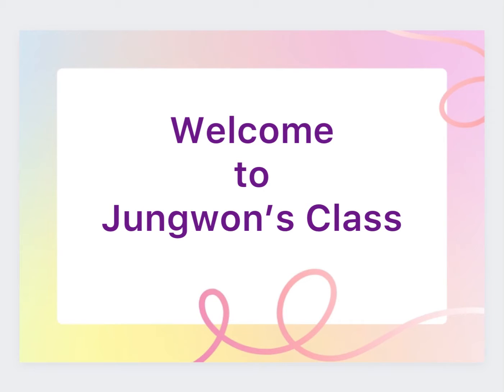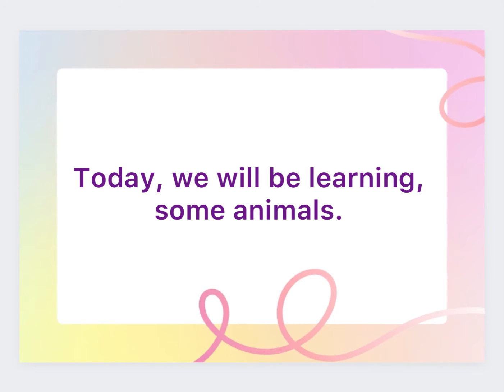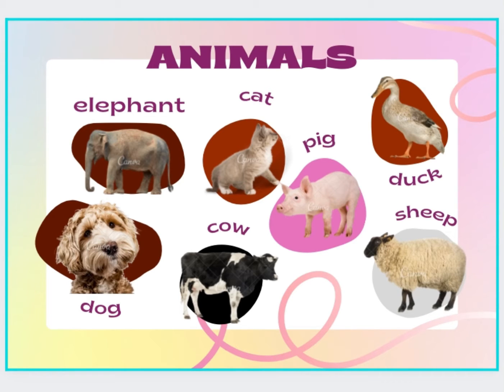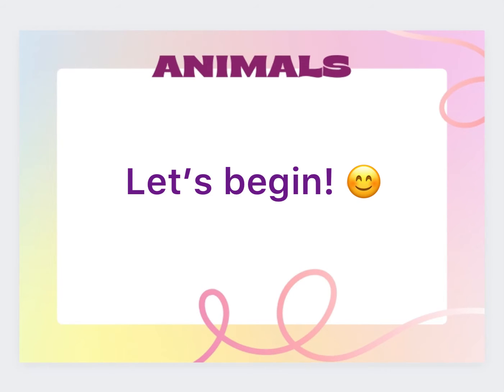Welcome to Jaguar's class! Today we'll be learning some animals. Let's identify the animal, spell the word, and say its name. Are you ready? Let's begin. Here we go.